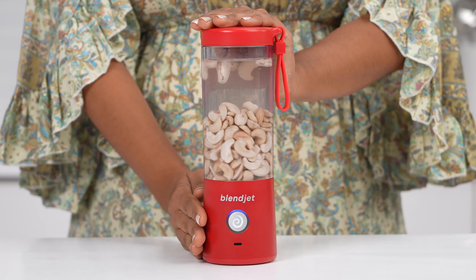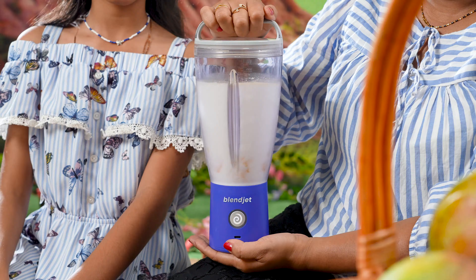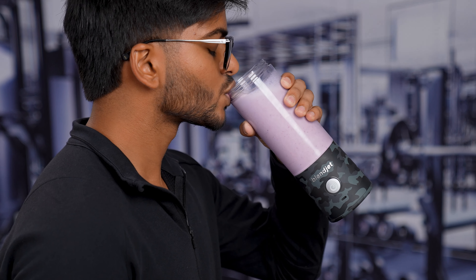Meet the next-gen Blender. Blender 2 gives you big blender power on the go. Just watch it tear through ice, frozen fruit, or whatever else you throw at it. Blender 2 makes it easy to whip up a delicious mango lassi wherever you are.